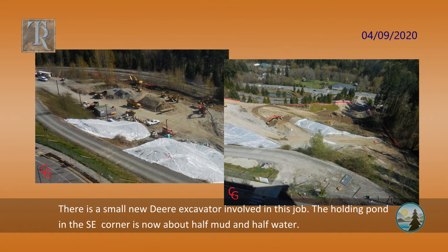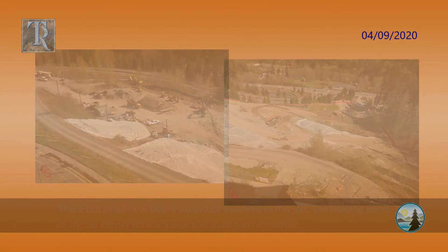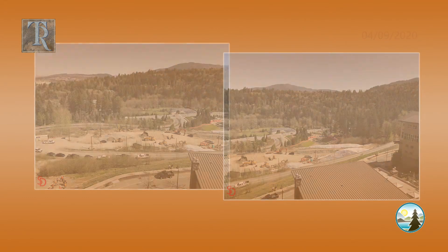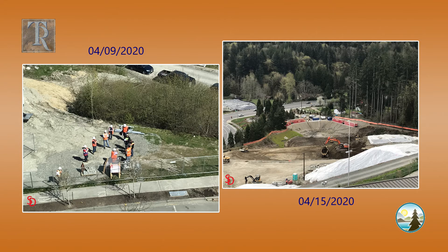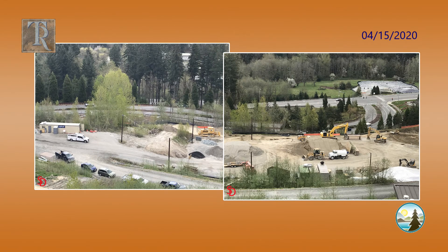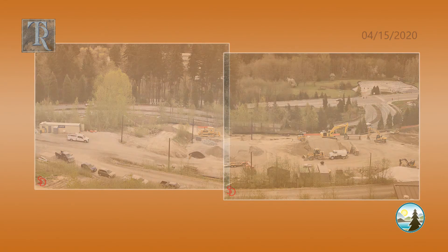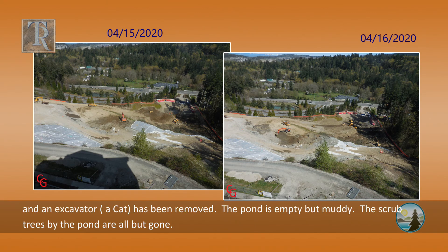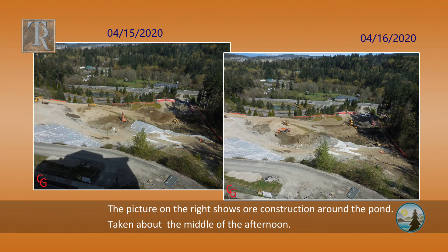The holding pond in the southeast corner is about half mud and half water. Today has been more of spreading the dirt taken from one of the berms towards the pond. It looks like another dump truck has been added and an excavator, a cat, has been removed. The pond is empty but muddy. The scrub trees by the pond are all but gone. The picture on the right shows more construction around the pond taken in the middle of the afternoon.